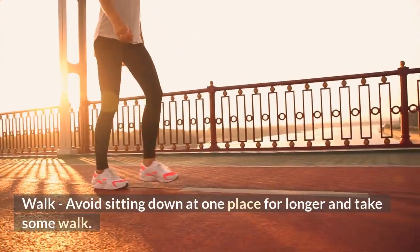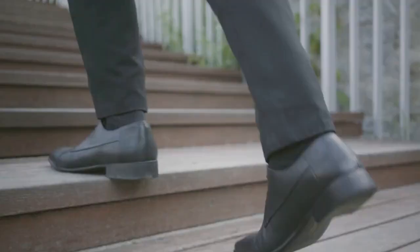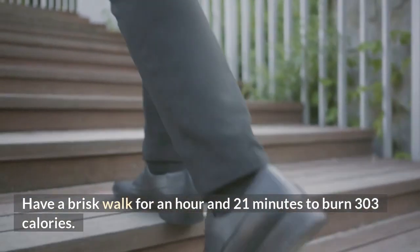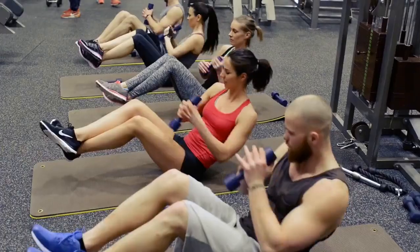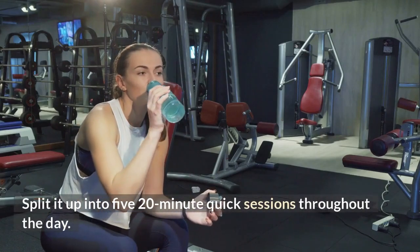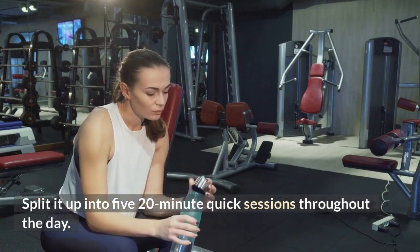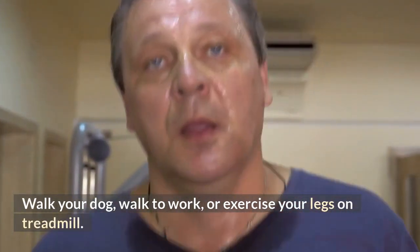Walk — avoid sitting down in one place for too long and take some walks. Have a brisk walk for an hour and 21 minutes to burn 303 calories. Seems boring? Split it up into 5 twenty-minute quick sessions throughout the day. Walk your dog, walk to work, or exercise your legs on a treadmill.